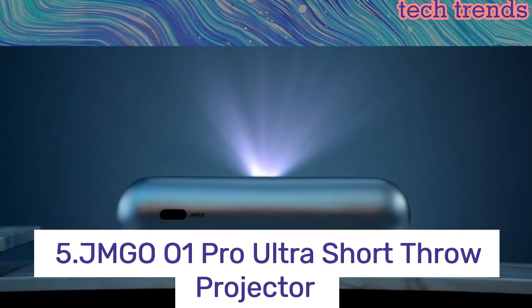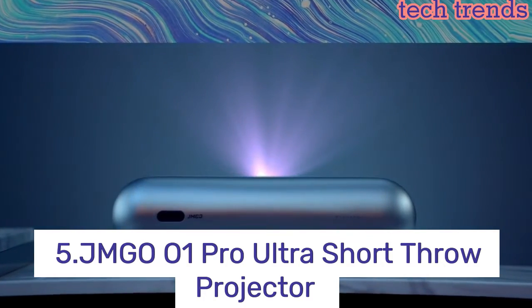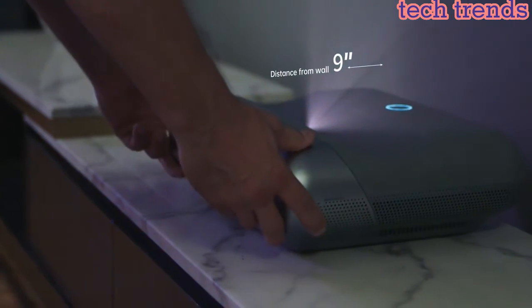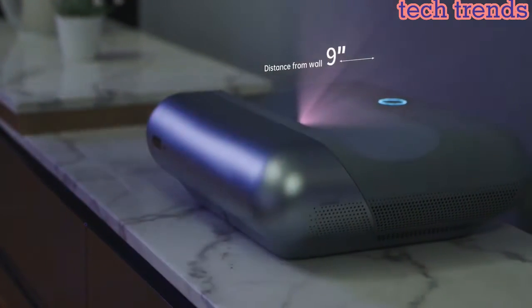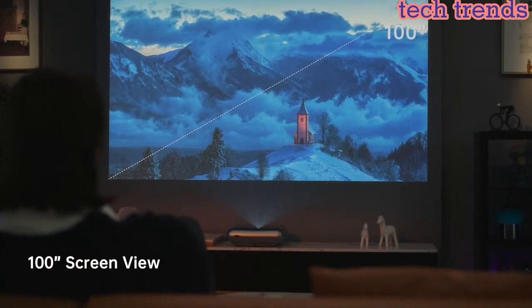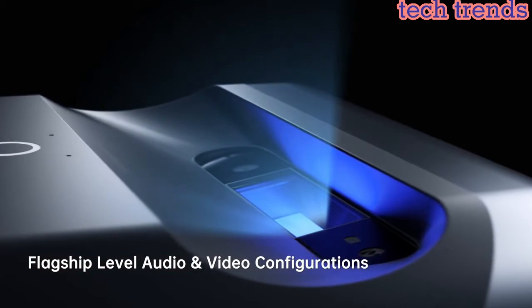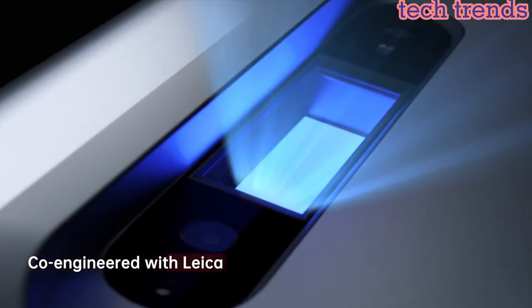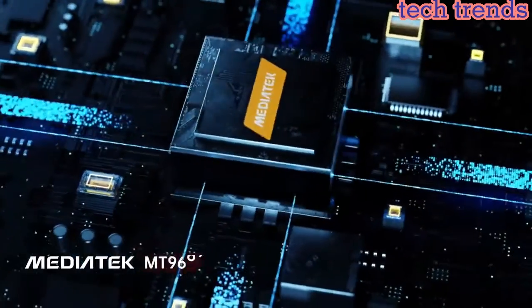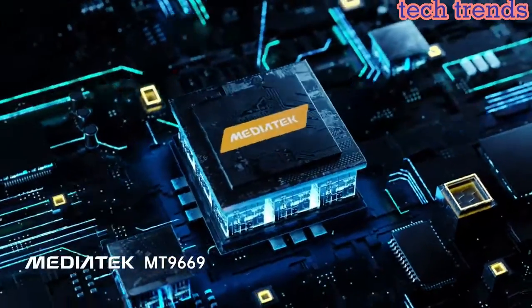Number 5: JMG-01 Pro Ultra Short Throw Projector. It boasts an ultra-short throw design, offering an immersive, uninterrupted movie experience at home without space limitations. It only takes around 9 inches from the wall to project a massive 70 to 110-inch screen.